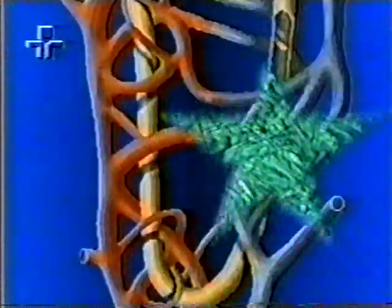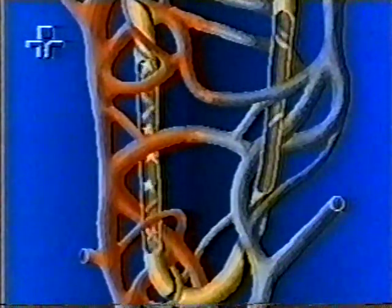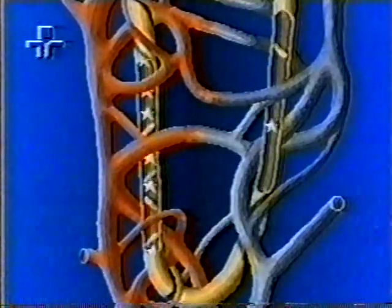Algumas substâncias, tais como a água e sais minerais, são reabsorvidas, mas somente nas quantidades necessárias para manter o equilíbrio interno do corpo. Entre as substâncias que precisam ser eliminadas existe um composto produzido pelo fígado, resultante do consumo de proteína. Outros, como os remédios, são reabsorvidos somente em parte. Ao retornar para a corrente sanguínea, o líquido restante se converte em urina.